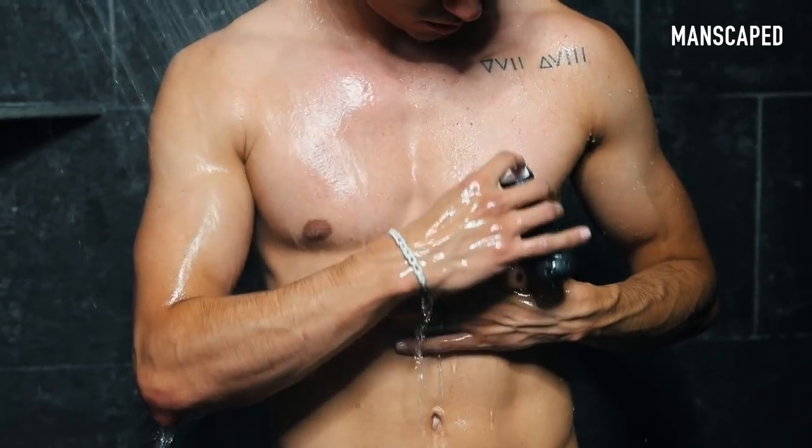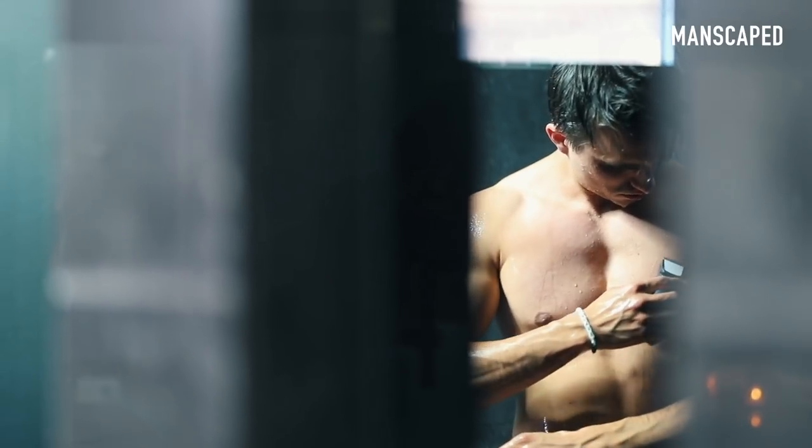When you look good, you feel good. We know this. Manscaping has definitely played a huge role in looking and feeling your best.